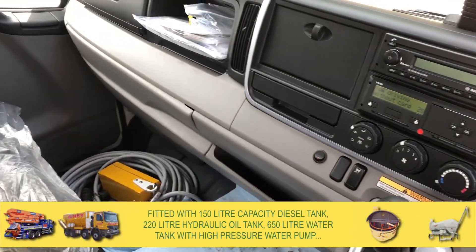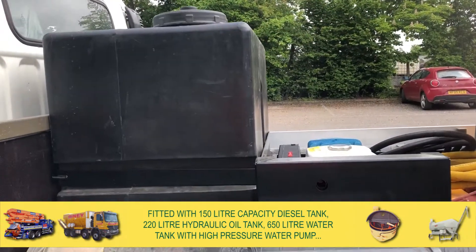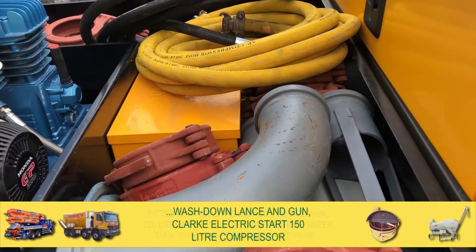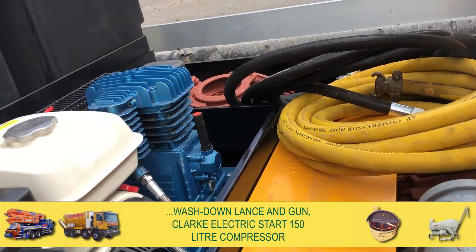It is fitted with a 150 litre capacity diesel tank, 220 litre hydraulic oil tank, 650 litre water tank with high pressure water pump, wash down lance and gun, and a Clark electric start 150 litre compressor.